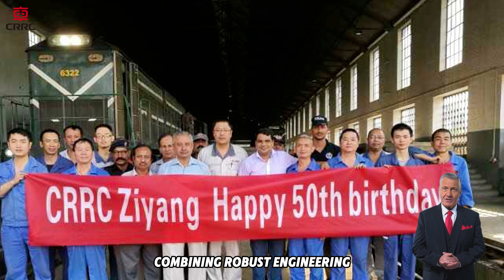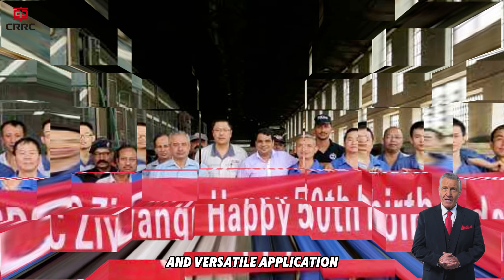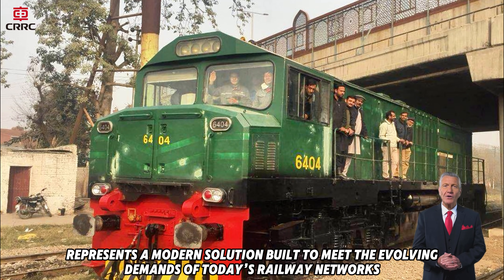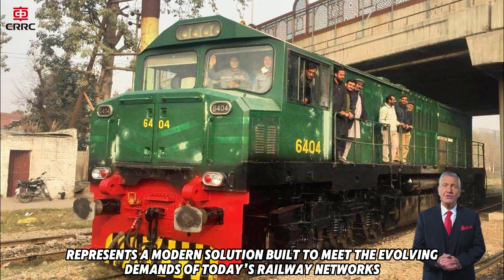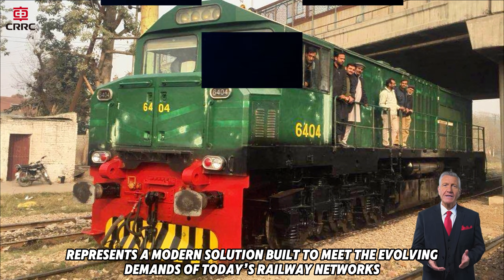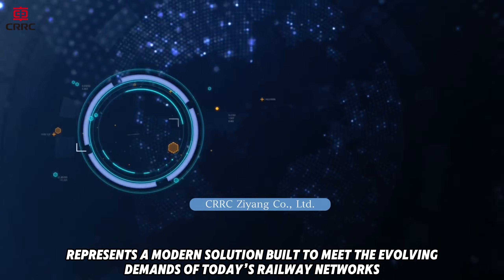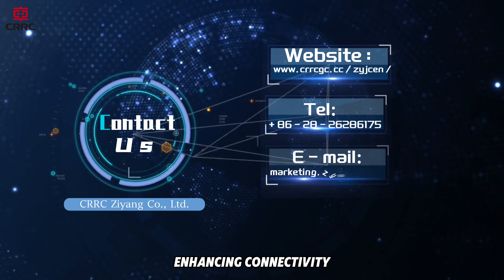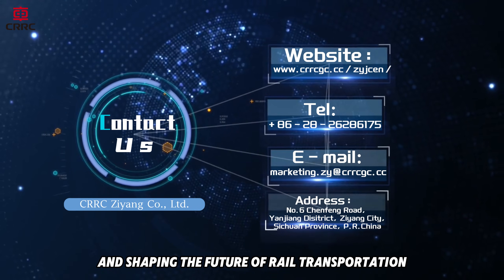Combining robust engineering, intelligent control, and versatile application, the SDD22 Diesel Locomotive represents a modern solution built to meet the evolving demands of today's railway networks. SDD22 — Power in Progress, enhancing connectivity and shaping the future of rail transportation.